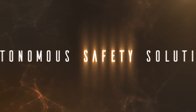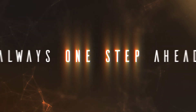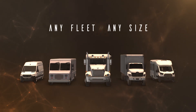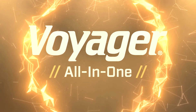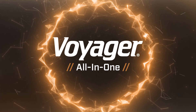Imagine an autonomous safety solution for commercial vehicles, a system that's always one step ahead of the action. Now imagine a safety solution that caters to the needs of any fleet of any size. Imagine no more. Voyager All-in-One — a safety solution that alters the course of what safety has always been and reshapes it into what it should be.